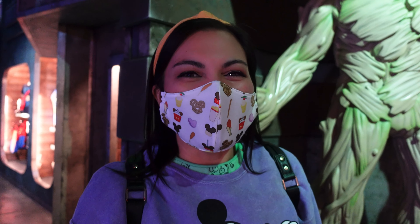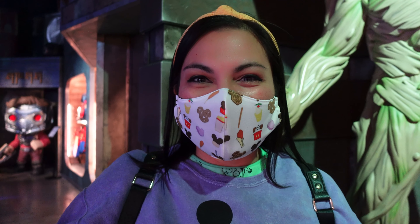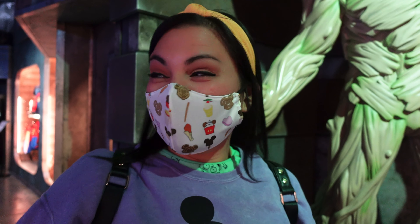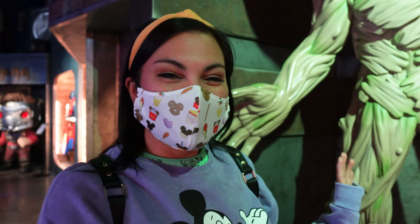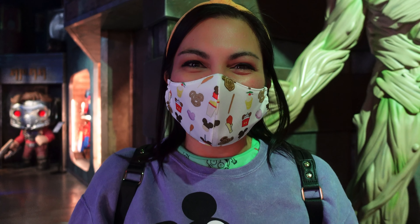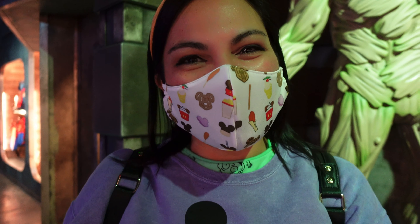If you've never been to the Funko store, one of my favorite things is they have tons of themed-out rooms. This room we're about to enter is the Marvel room. They also have a Disney room and a Star Wars room — lots of fun themed merchandise and photo ops. Let's go look!